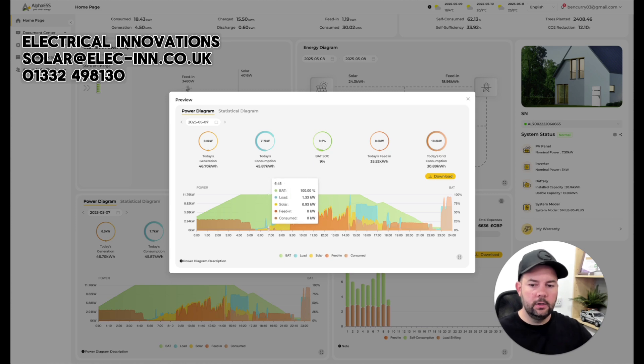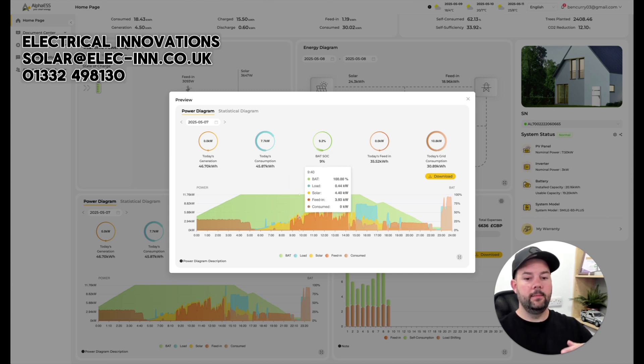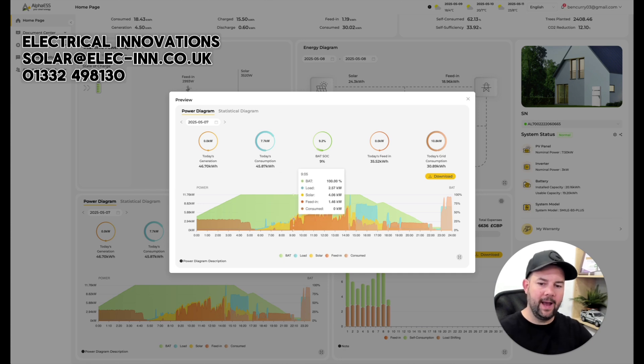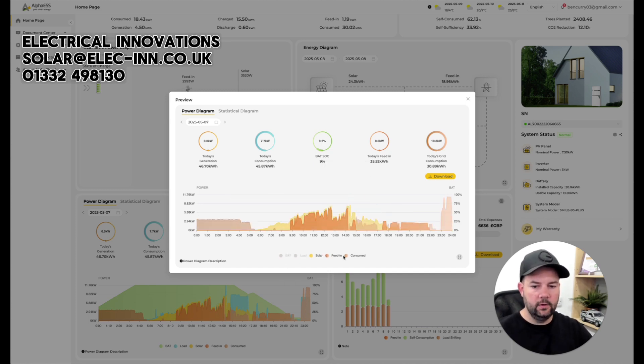When the solar starts to come on, the battery is already full so it goes out to export — and for that export we get 15 pence per unit. You can see where the solar matches our usage and then starts to exceed it. We use quite a lot of energy in the home; we've got air conditioning, and on bright sunny days the air con is usually on. You can see a lot of early morning air conditioning, and as the day got really hot most of our solar is going out to export.